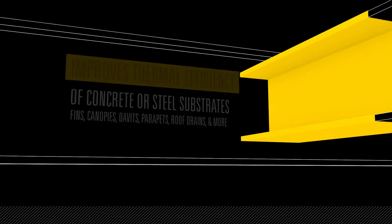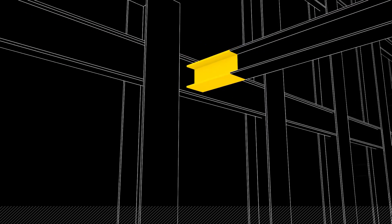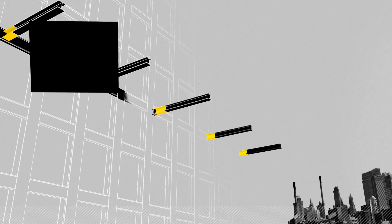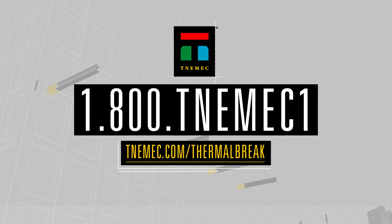Which is why Aerolan is the best thermal break solution. To learn more about the application ease, thermal break efficiency and substantial cost savings of Tonemic Aerolan, call 1-800-TONEMIC-1 or visit tonemic.com/thermal-break.